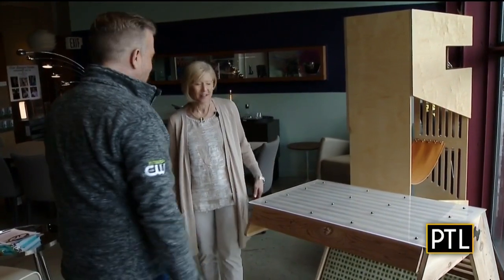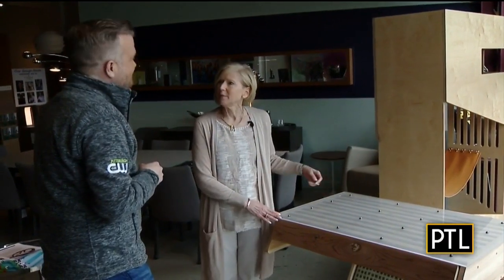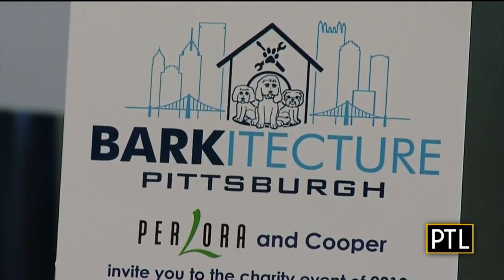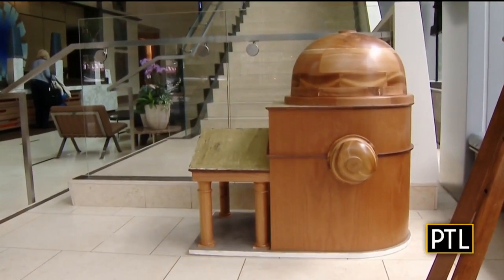Laura Sigismund, co-owner of Perlora furniture and designs, is our tour guide of these doggy dream homes, all created for a fundraiser Perlora is hosting called Barkitecture to raise money for Animal Friends. It's about cool dog houses, and we have amazing talent in Pittsburgh, so we asked local designers and architects to build the perfect place for our furry friends to live. And the designers did not disappoint.